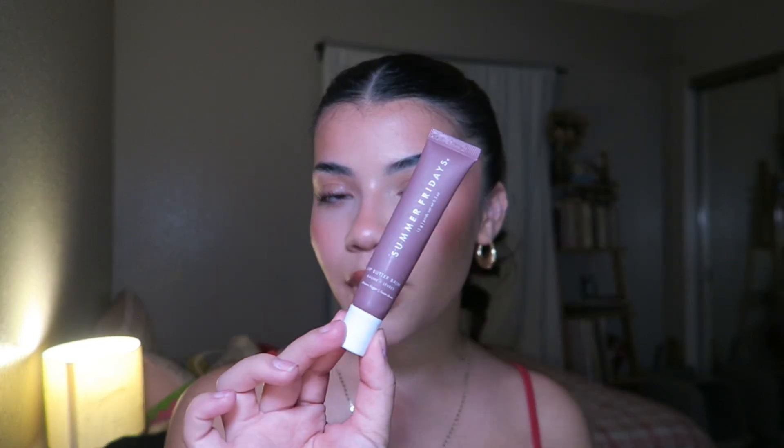I carry like 10,000 lip products with me — and I'm not kidding. Let me count them: one, two, three, four, five — five lip products, not counting all the ones in my other purses. Here they are: ELF Lip Oil in Jam Session, NYX lip liner in the shade Brown, Milani Lip Oil in the shade Cocoa, Summer Fridays lip balm in the shade Brown Sugar, and the L'Oréal lipstick in the shade 178 New Excessif.